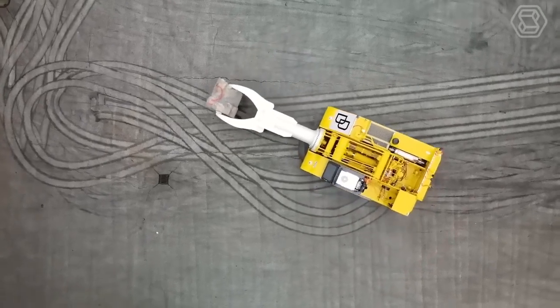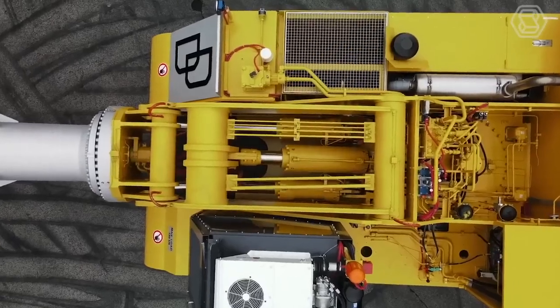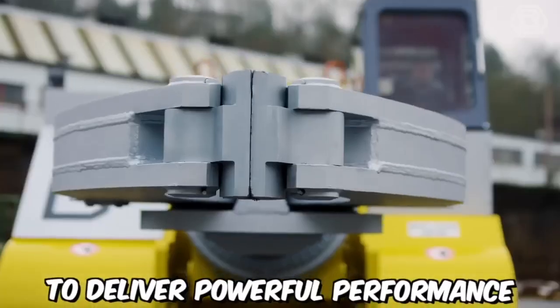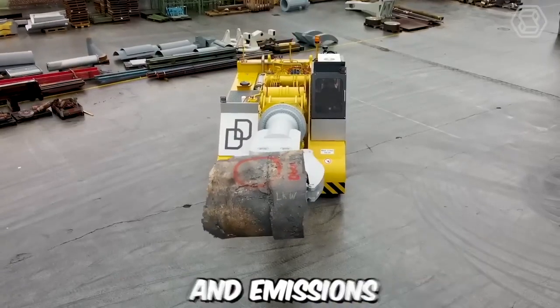One notable feature of the MTM series is its powerful yet quiet diesel engine. The engine's efficiency enables the machine to deliver powerful performance while minimizing fuel consumption and emissions.